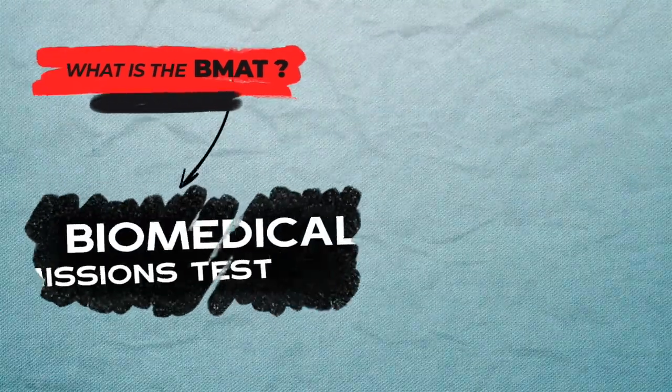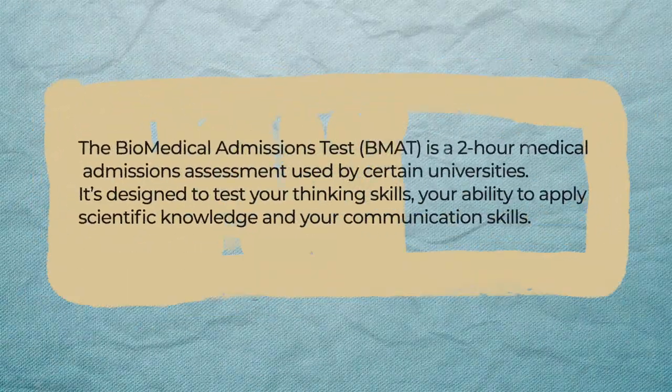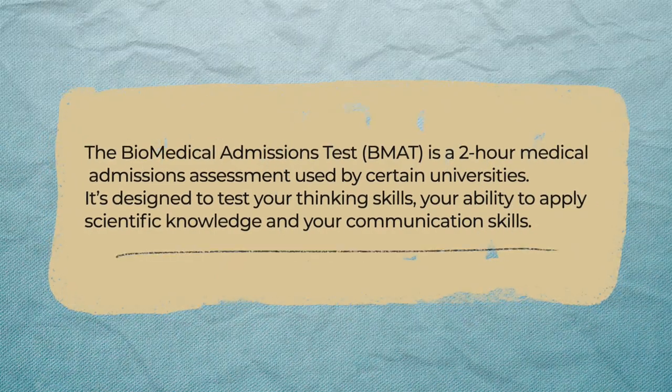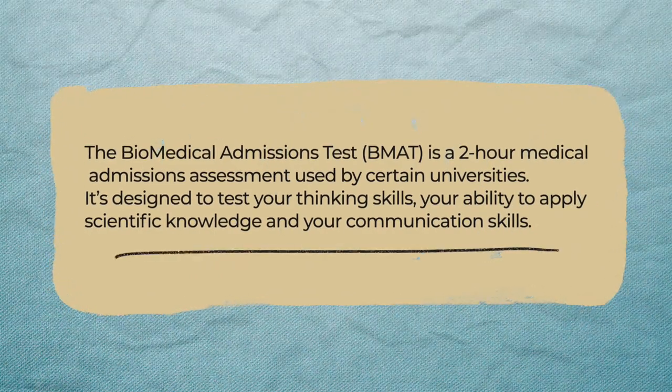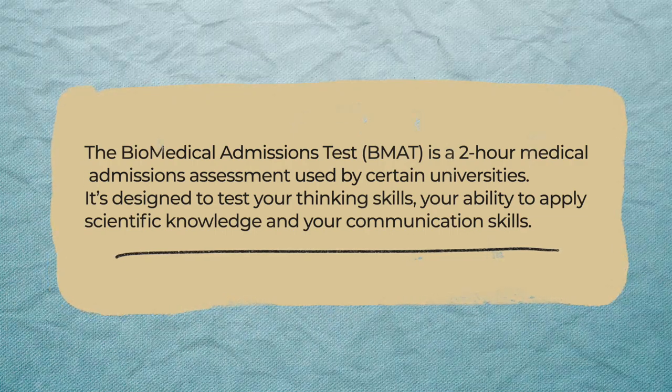So what is the BMAT? The Biomedical Admissions Test, also known as the BMAT, is a two-hour medical admissions assessment used by certain universities. It's designed to test your thinking skills, your ability to apply scientific knowledge, and your communication skills. Alongside other parts of the application process, the BMAT is used to select candidates for medicine and other health-related programs.